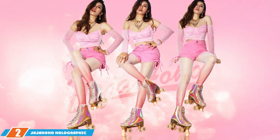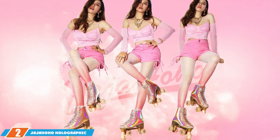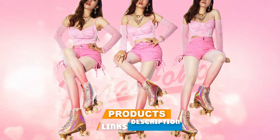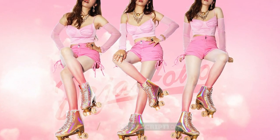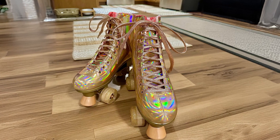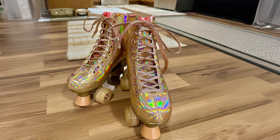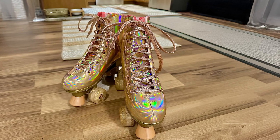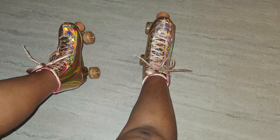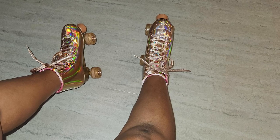Moving on to number 2, the Jaja Ho Ho Holographic High Top Roller Skates. These skates are not only eye-catching but also packed with features that enhance performance. The standout feature of these skates is their holographic finish, which gives them a dazzling, modern look. The high top design is made from premium PU leather, offering both flexibility and durability. These skates are designed for both style and substance.